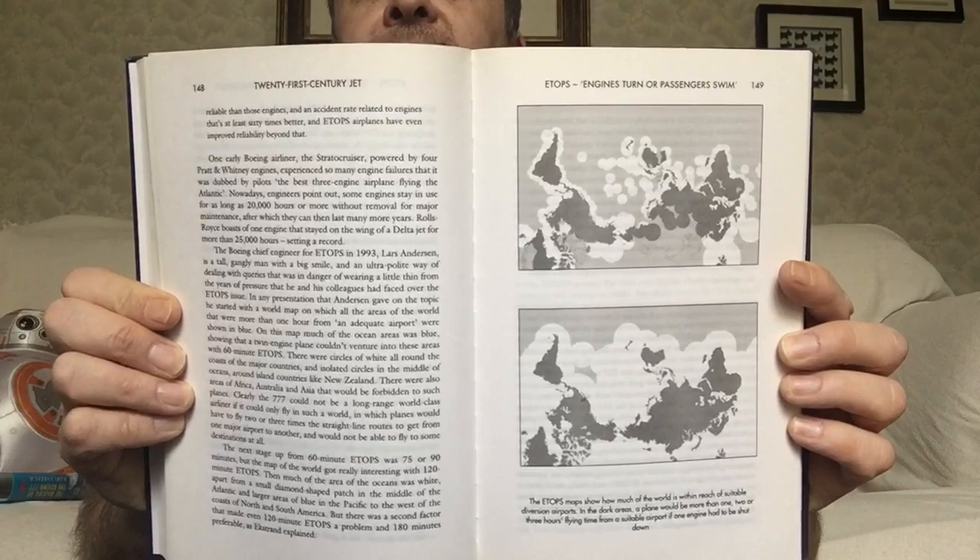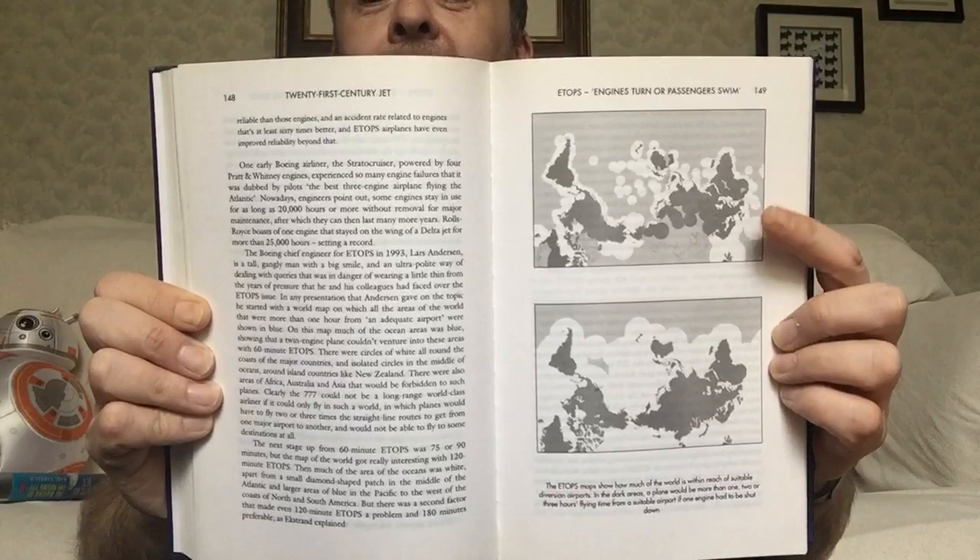The ETOPS — extended twin operations, or 'engines turning or passengers moving.' This is a map showing basically, depending on what the hour rule is — you can see here it's a lot more restrictive, and here there's a lot more coverage — whether it's one, two, or three hours flying time.